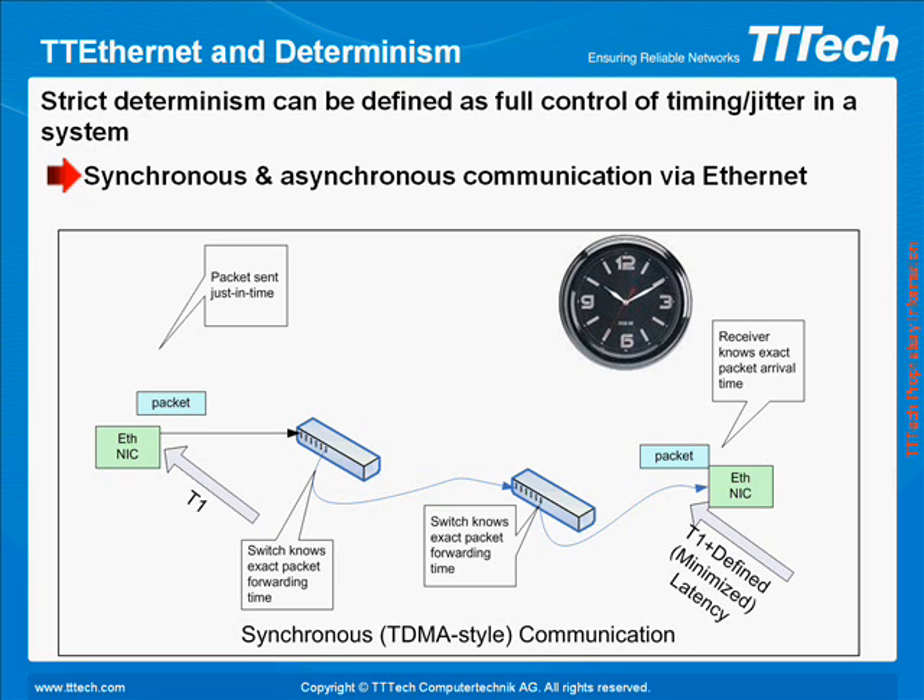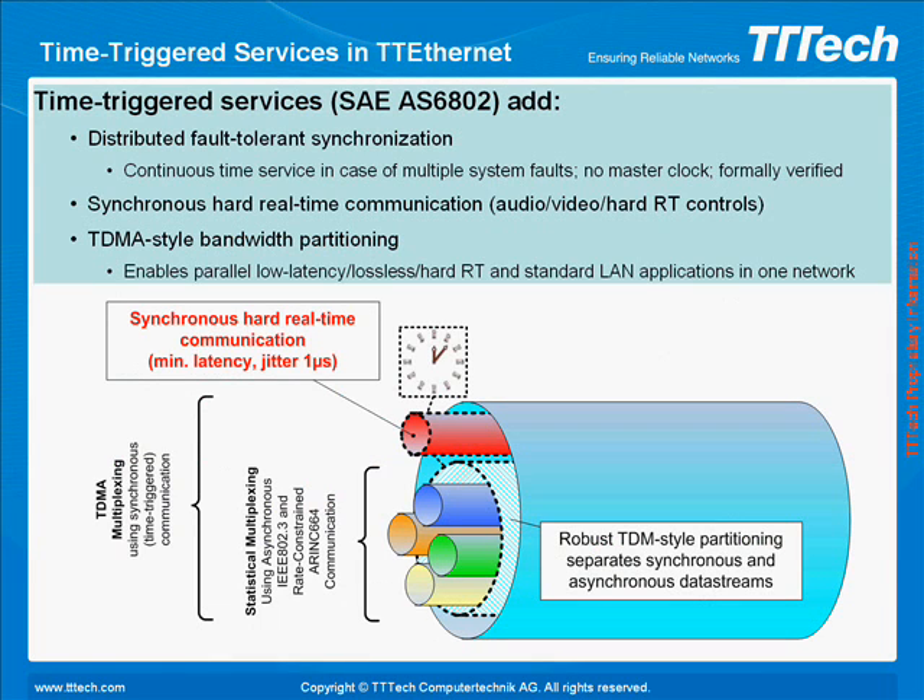Because of this, it's hard to define Ethernet services that simultaneously handle lossless, low latency, and hard real-time behavior well. TT Ethernet enables full control of jitter and latency throughout the network. Time-triggered services enable TDMA-style partitioning and support hard real-time audio, video, and standard LAN applications in one Ethernet network. This means that both synchronous and asynchronous, best effort and rate-constrained, traffic are possible in one network.